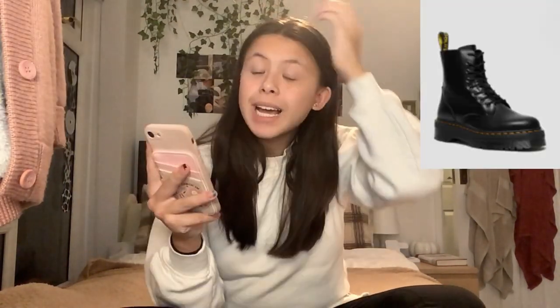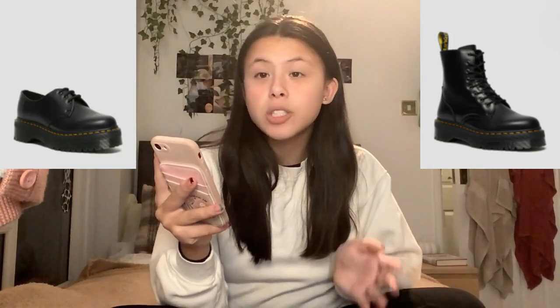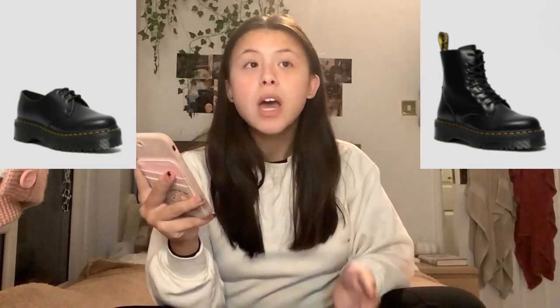Next we have Uggs — Uggs are my holy grail. The Ugg Boot Classic Ultra Mini is really trending right now, it's a short Ugg with a short ankle bit. Then the Ugg Classic Mini Boots, Mary Janes, white Crocs, the classic Doc Martens boots, Doc Martens black loafers, and lastly any sort of fun slippers — having fun slippers is really really nice.